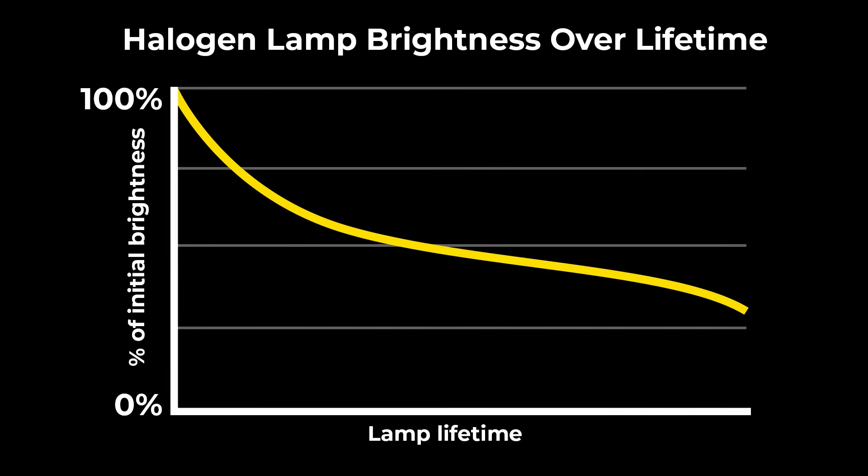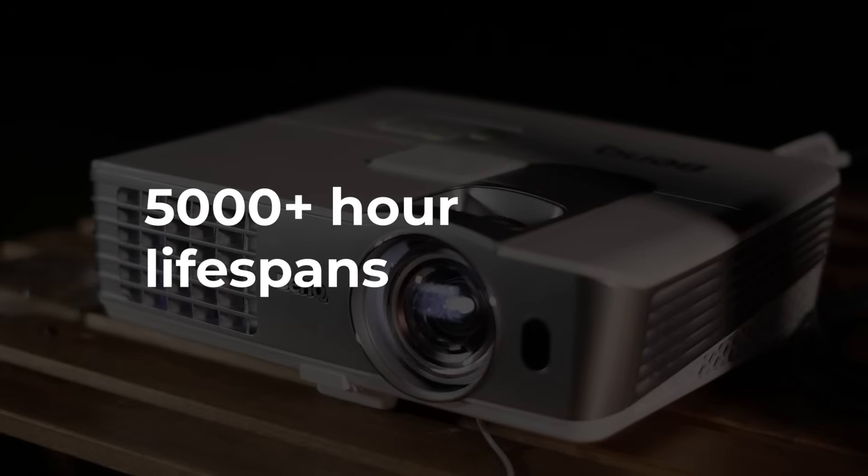The main downside is that halogen lamps have quite a steep reduction in brightness over their lifetime, particularly at the start. Nowadays you might expect to see lamp lifespans of 5,000 or more hours — longer if the unit is run in eco mode.